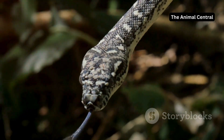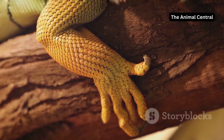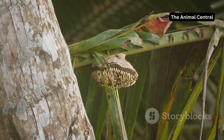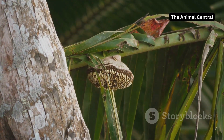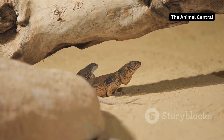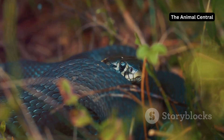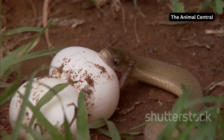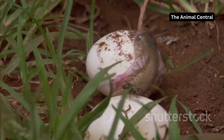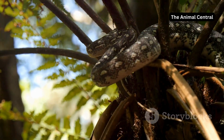Join the Animal Central community. The animal kingdom never ceases to amaze — from the smallest insects to the largest mammals, every creature has a unique story to tell. From the intricate process of snake shedding to the countless other wonders of the natural world, there's always something new to discover. Each moment in nature is a testament to the beauty and complexity of life. If you're fascinated by animals and eager to learn more, join the Animal Central community, where you'll find documentaries, articles and stunning photography. Like, share and subscribe to stay updated on our latest wildlife insights and conservation efforts.